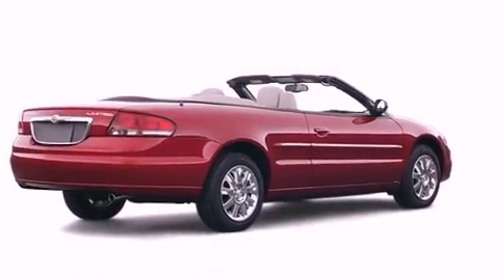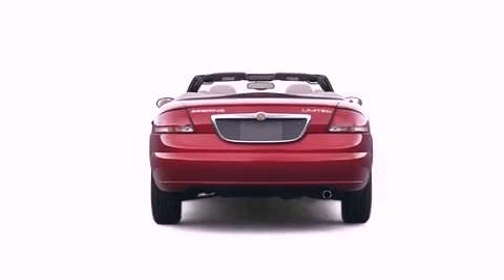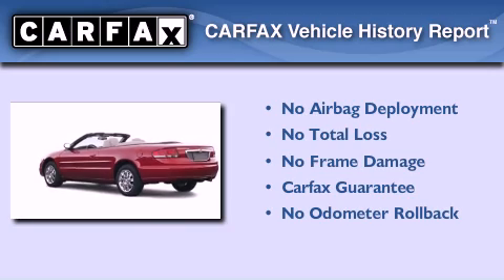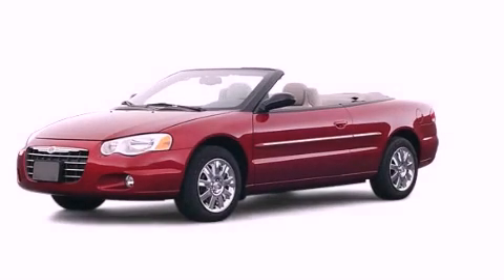With an EPA estimated rating of 28 miles per gallon on the highway, it's easy to see how you can save. Not to mention that this Chrysler qualifies for the Carfax buyback guarantee. Contact us today to arrange your test drive.